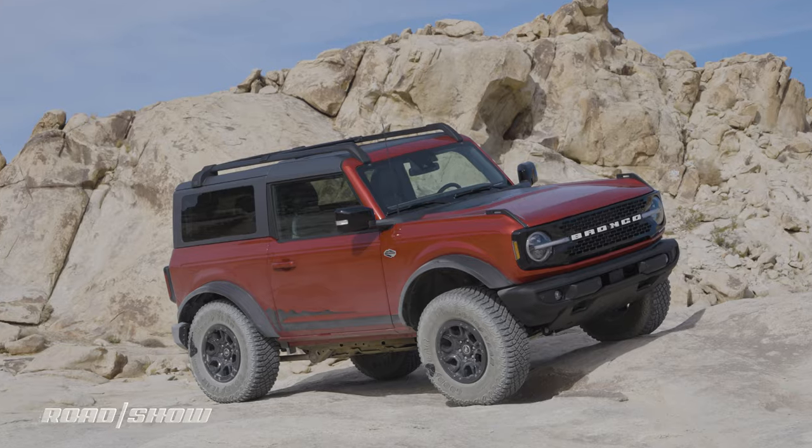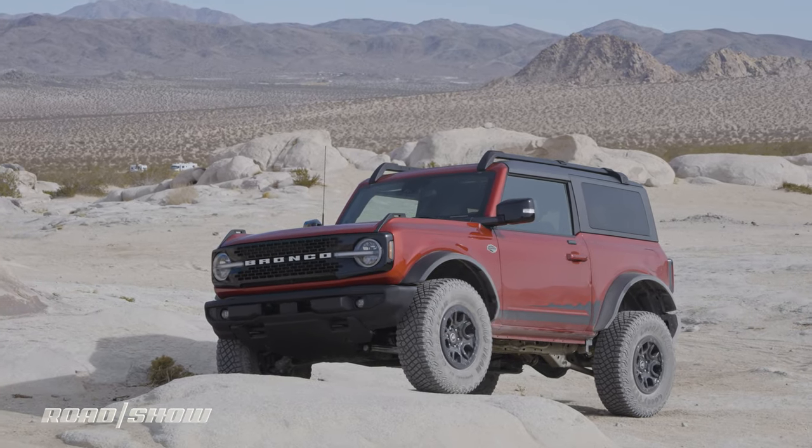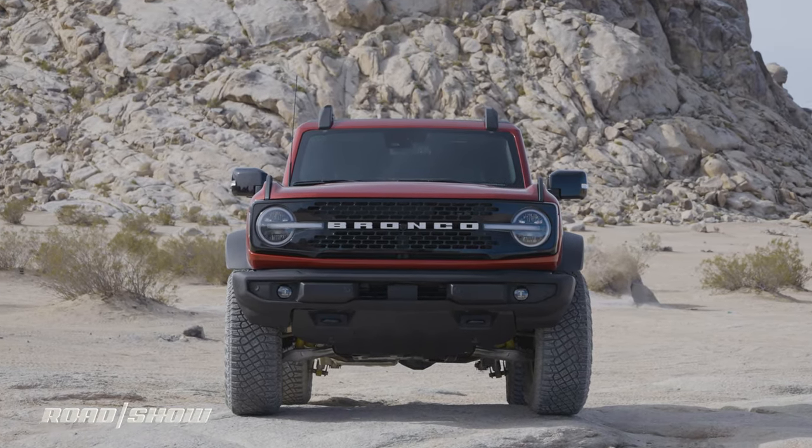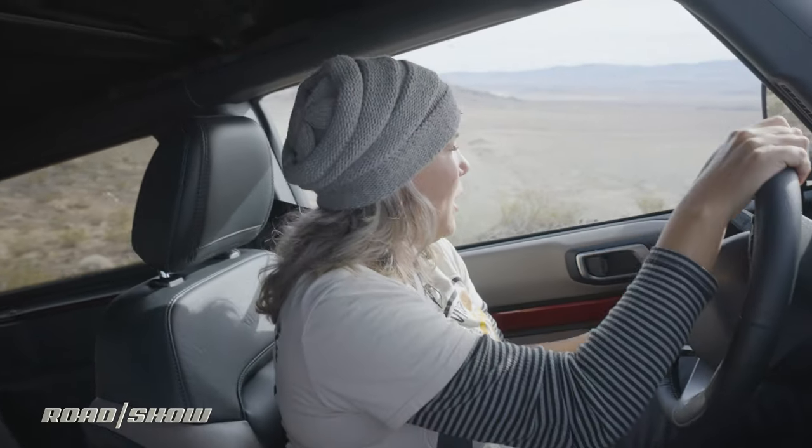Once you do all the math, the Bronco comes out on top — unless you go with the Wrangler 4xE plug-in hybrid, which has 470 lb-ft of torque. That's more than this, but you only get that when you have a full battery. Otherwise you're dealing with the same torque as the 2.0-liter turbo. In practical terms, this Bronco is basically as unstoppable as the Wrangler Rubicon — to the point where I wonder if it's even too much.